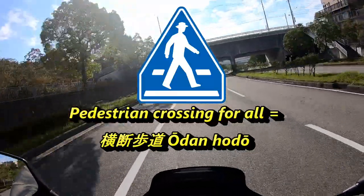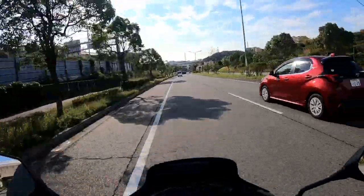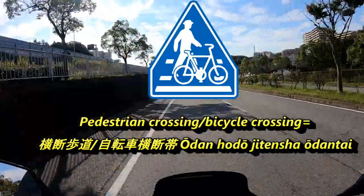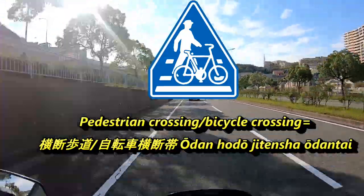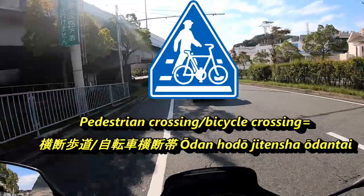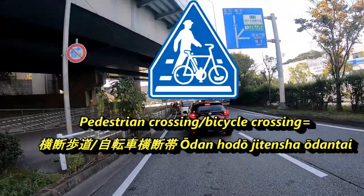You must yield and stop your vehicle if you see anyone wanting to cross the road. The next sign is almost exactly the same — a blue triangular sign with a man and a bicycle. This is the pedestrian and bicycle crossing sign. In Japanese it's called 'Odanhodo jitensha oodantai.' If you see a person wanting to cross or a person riding a bike who wants to cross, you must yield, stop your vehicle, and let them cross.